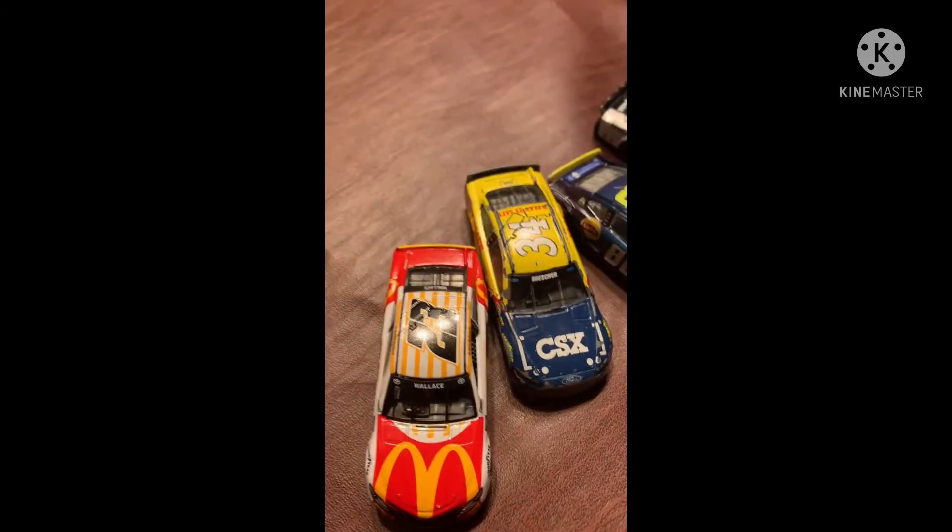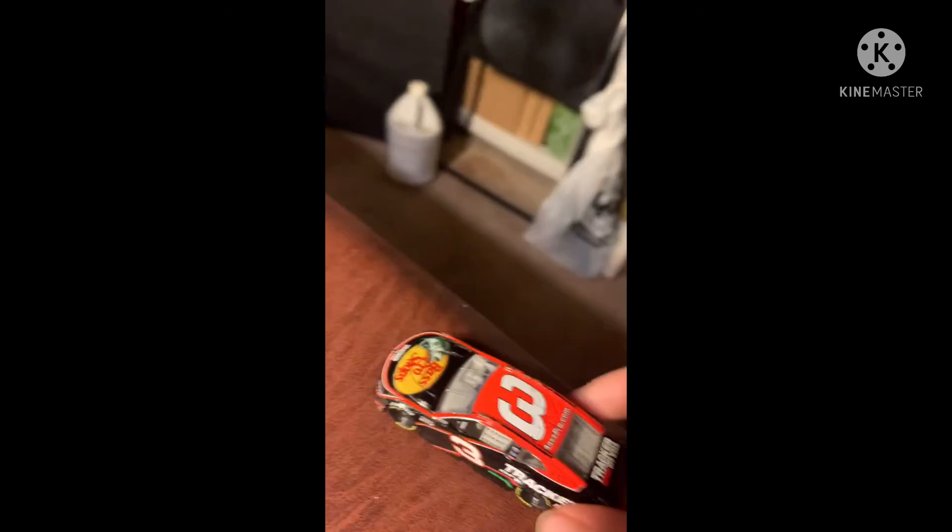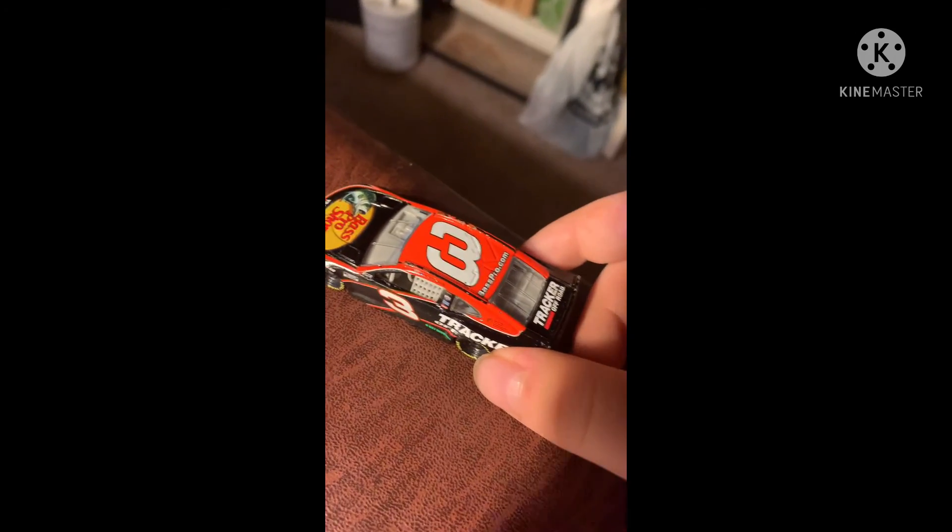Gentlemen, the two fastest cars here all day: Bubba Wallace versus Mickey and Jeffy Show. Here we go! He did it — Mickey and Jeffy Show is your race winner! Bubba Wallace will come up just short, and Mickey and Jeffy Show, you have done it — you are the race winner! Let's freaking go!